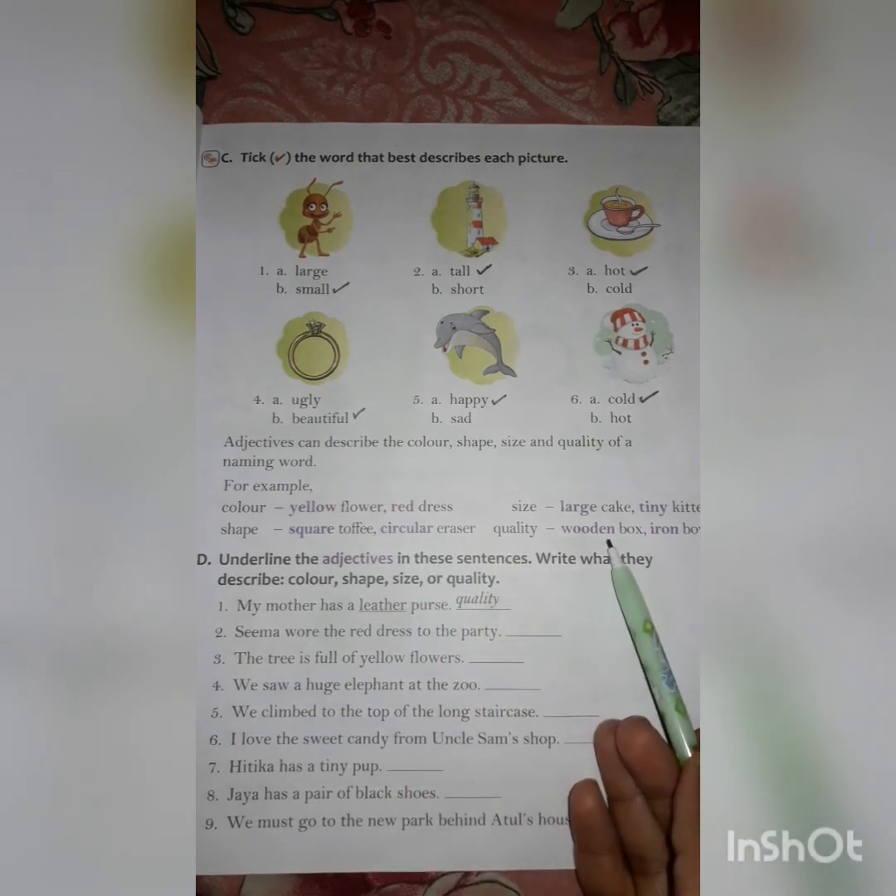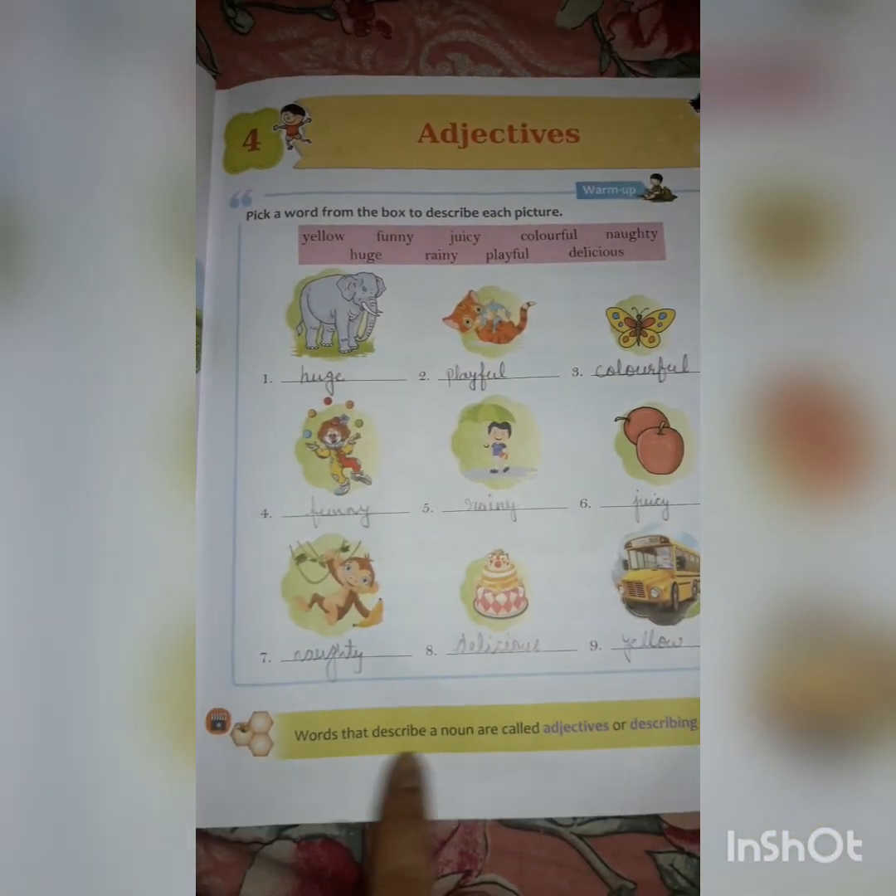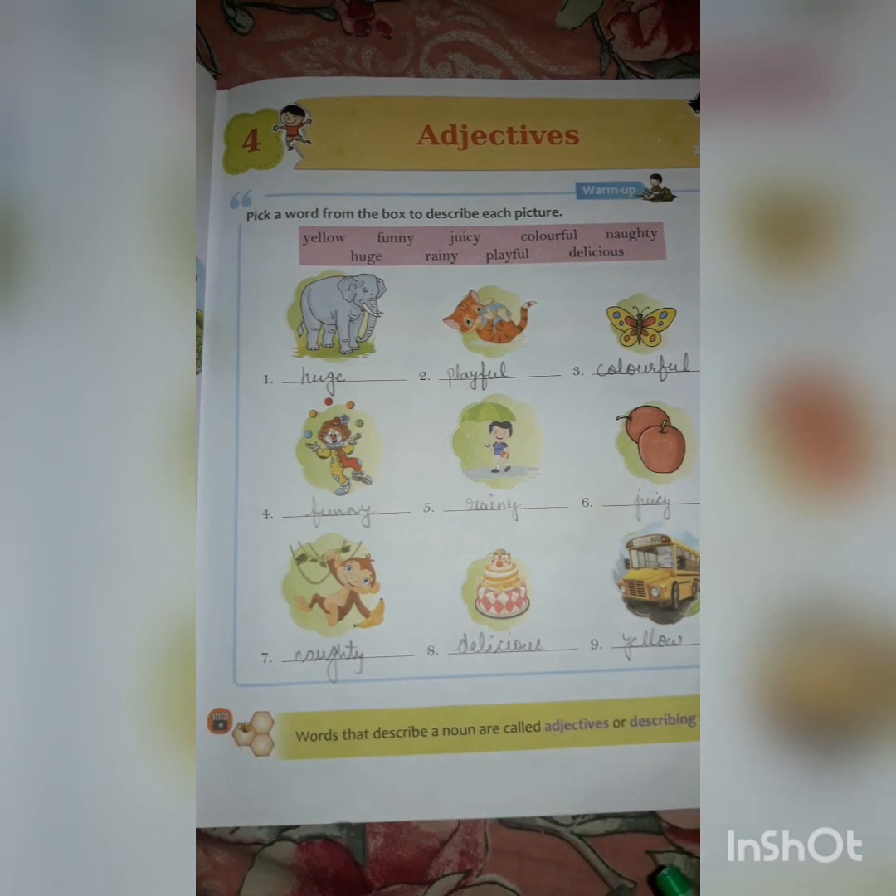Quality — wooden box, iron bowl. This is the wooden box and that is an iron bowl, so this is the quality. So adjectives are also called describing words. Words that describe a noun are called adjectives or describing words. Adjectives or describing words tell us more about a noun or a naming word.